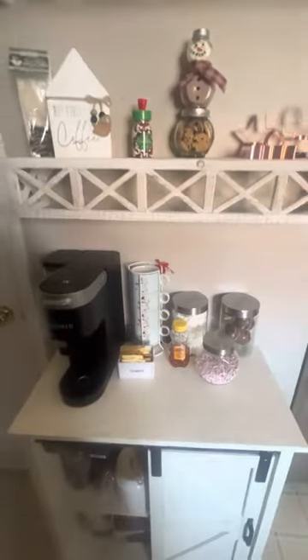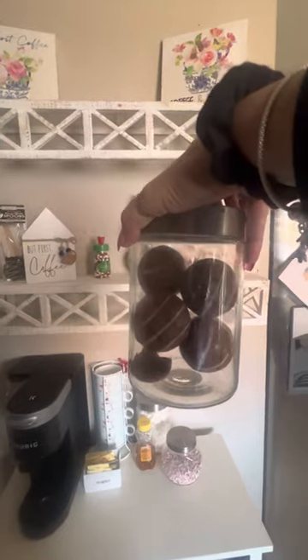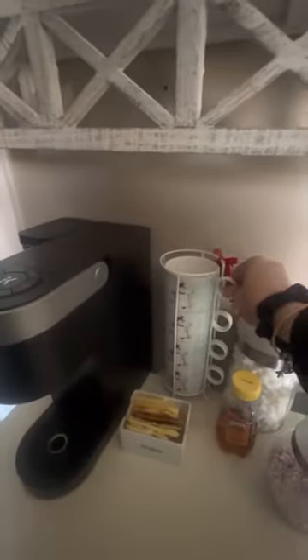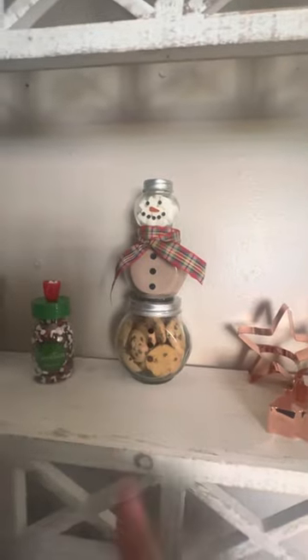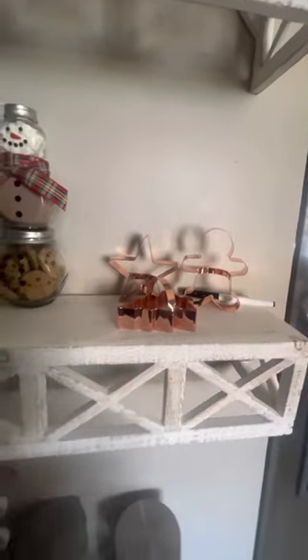And then this is the coffee bar slash hot cocoa bar now. I got chocolate — somebody broke that one — I got chocolate hot cocoa bombs and marshmallows, peppermint. I got the new cups here — I got these at Home Goods in case you're interested. This I got at Home Goods — it's the chocolate spoons. This I also got at Home Goods — it's so cute. It's cookies with hot cocoa and marshmallows. And then I have new cookie cutters — I thought they were cute as decorations.